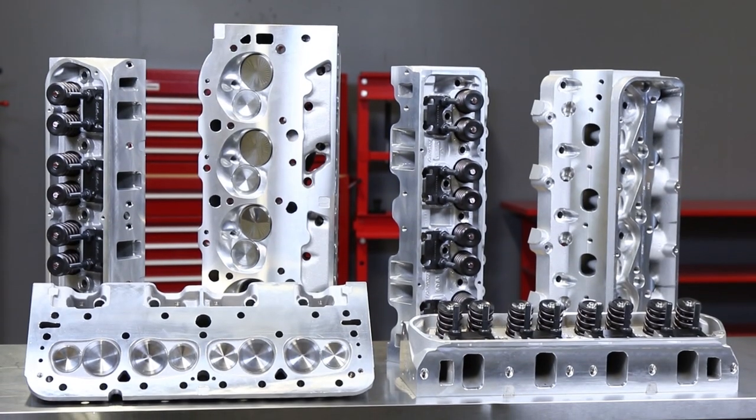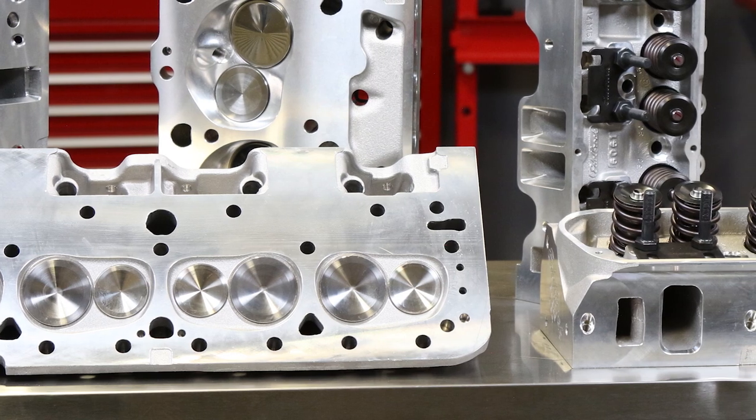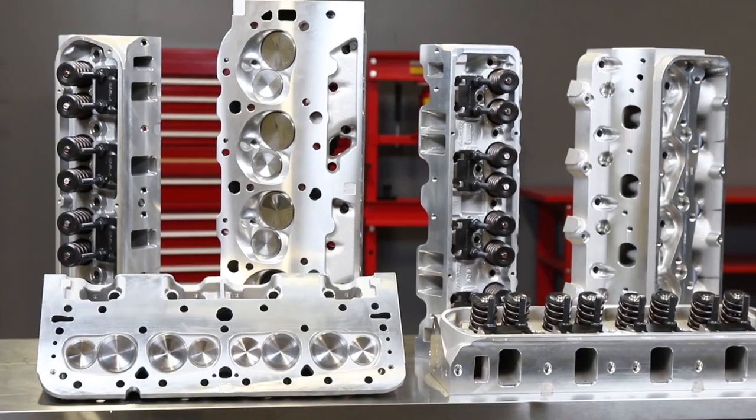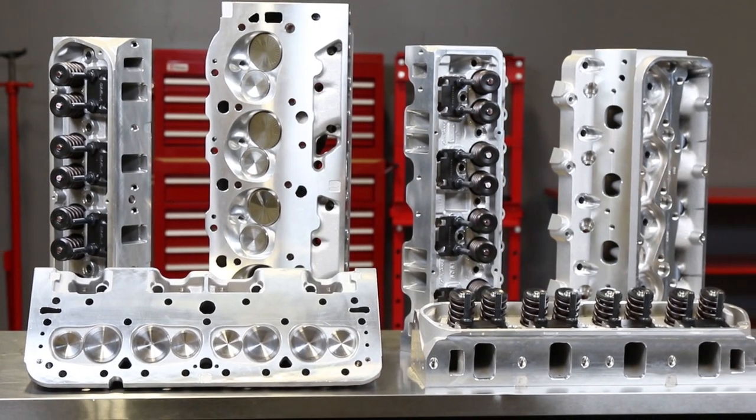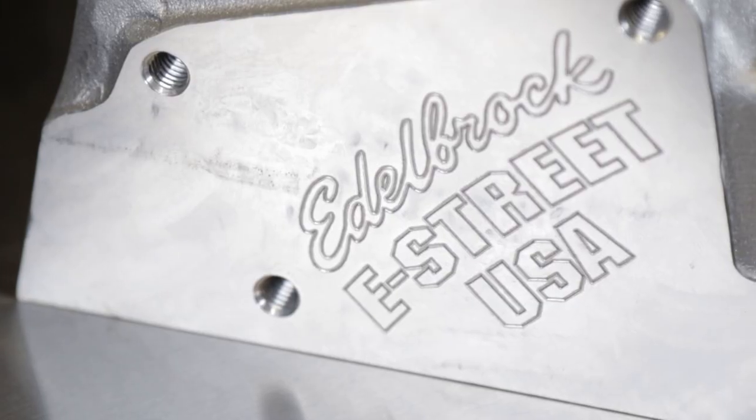Edelbrock offers a complete line of cylinder heads featuring over 300 different part numbers covering all popular domestic V8s. We add approximately five to ten new heads every year. No matter what you've got, we've got you covered. Let's take a look at some of the highlights of Edelbrock's different cylinder head families.